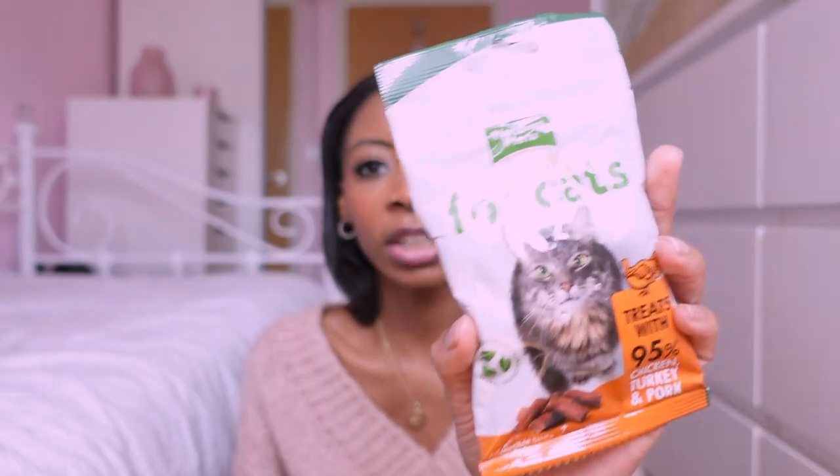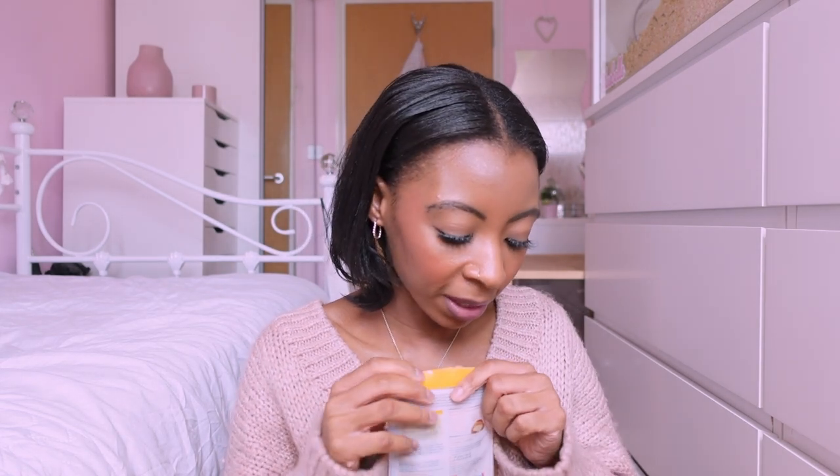Lastly, I picked up some of these treats she's had before in a different flavor. These are such good quality — 95% meat. This one is chicken, turkey and pork, just little chunks. She's going to love these. That's pretty much everything! She's hovering around thinking I've got treats and won't give her any. I hope you enjoyed this video — if you did, give it a thumbs up, leave a comment below, and I'll see you in my next video.